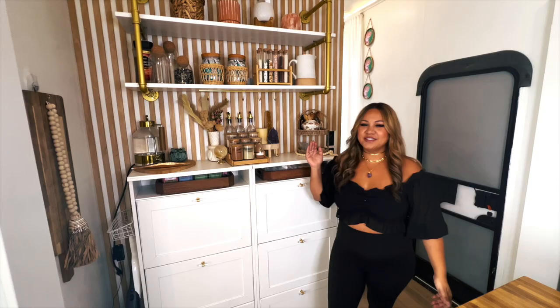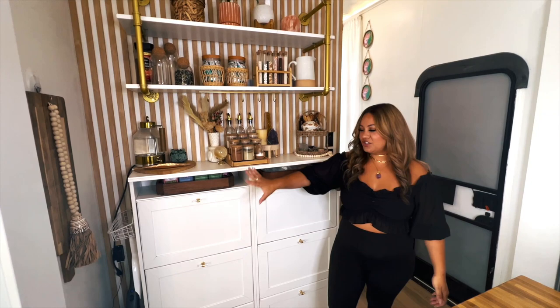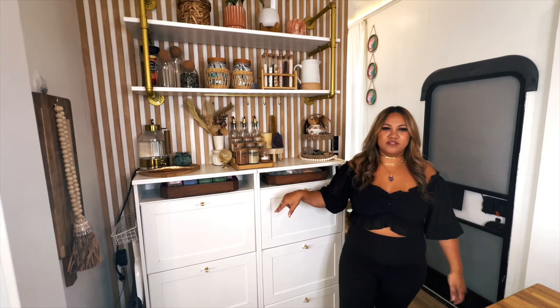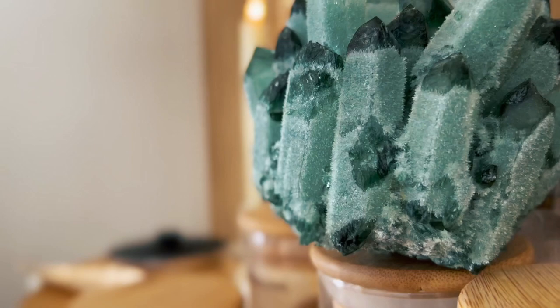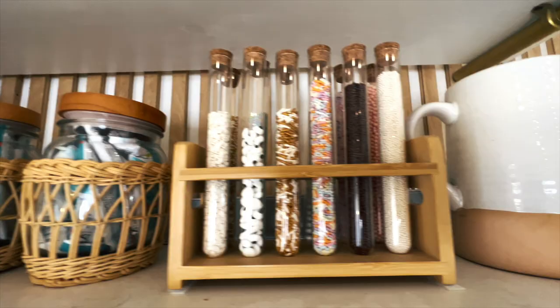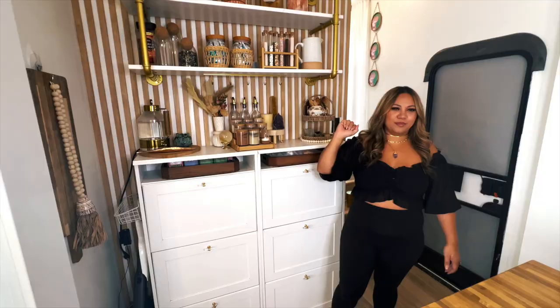I would consider the coffee bar part of the kitchen — it's got all of our cups, plates, and appliances inside. I also have a video on that for you guys. This is just where we put all of our coffee, cocoa, drink maker, hot water maker, sprinkles — all the stuff that you could possibly need. And we have this beautiful wall that we had redone and it turned out so good.